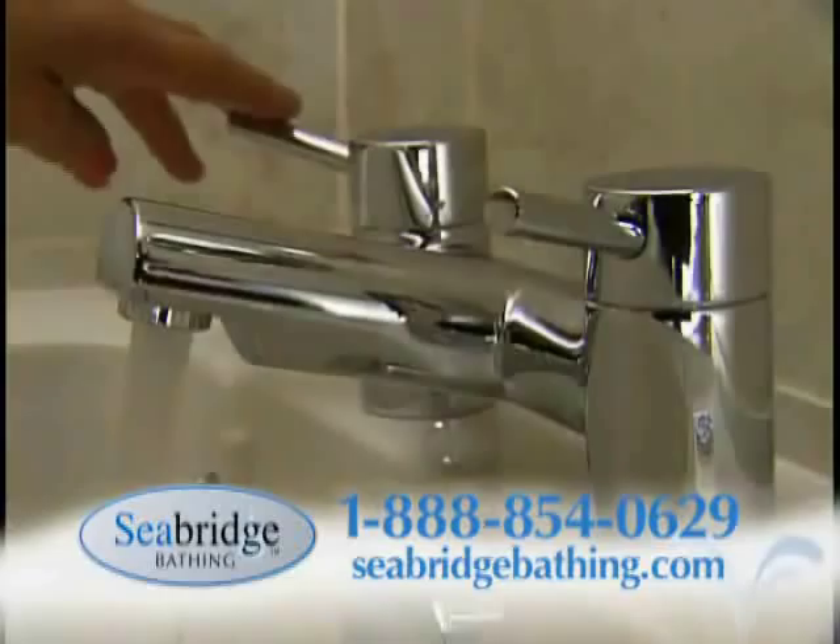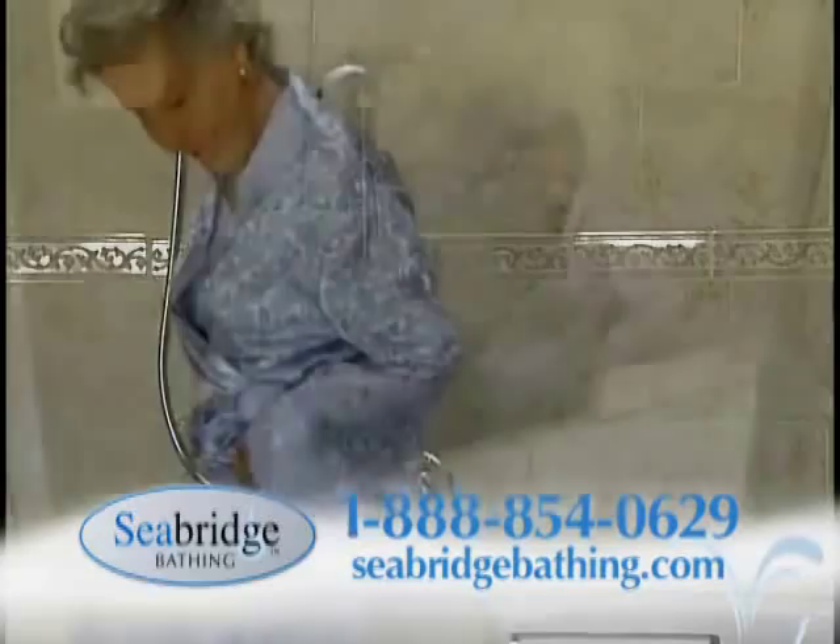All models of Seabridge baths come equipped with easy-to-use safety accessories, such as taps, complete showering systems, and comfortable seating.